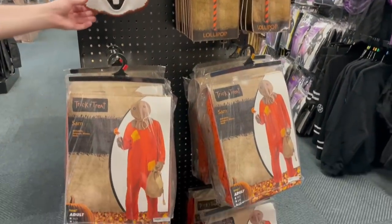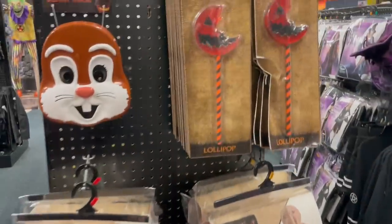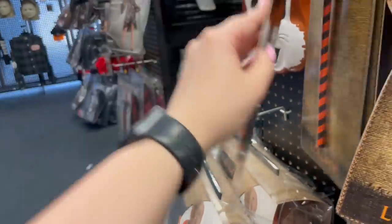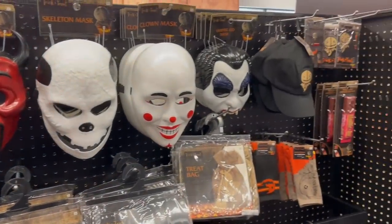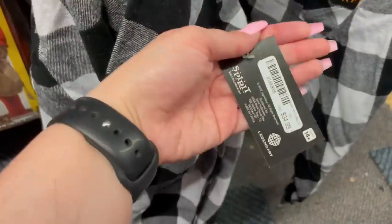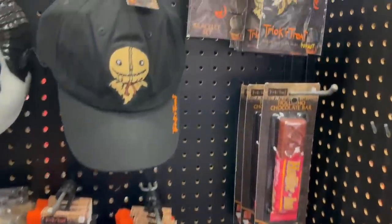They did have these costumes. In this video I don't showcase a lot of costumes — I'm more into the decorations and accessory type stuff. But they did have all of your classic costumes, your stereotypical costumes. We have some masks for Trick or Treat, classic hats, and some really cool flannels here — $34.99, but these were super nice. Those were actually really good quality.